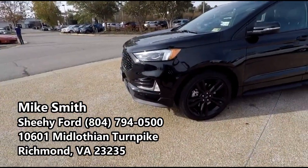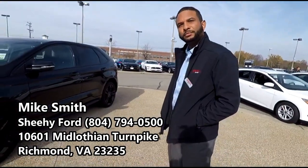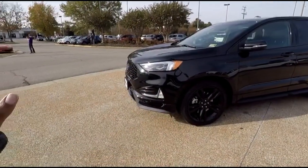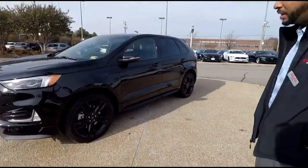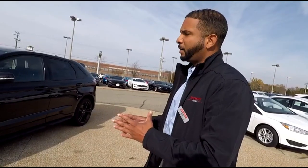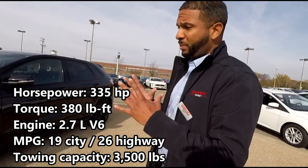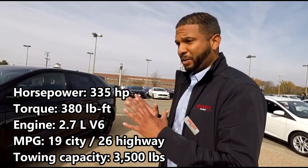Here we have the 2019 Ford Edge ST. You guys are still selling the regular Edge models as well. What made them decide to go with a sportier model version? Basically they increased the horsepower of the Sport by 20, so you get 335 horsepower with this.